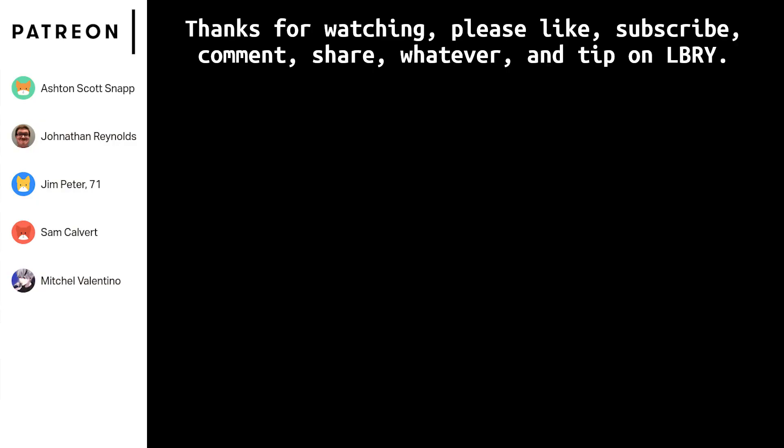So that's the video — thank you for watching. Thanks to Patrons Mitchell Bantino, Sam Covett, Jim Peter, Jonathan Reynolds, and Ashton Scott Snap. If you want to support this channel, please use that Patreon link in the description, as well as hit that tip button if you are using LBRY. And if you aren't using LBRY, that like button will be appreciated too. Anyway, bye, see ya!